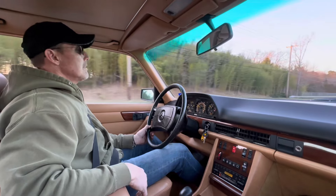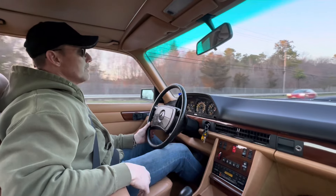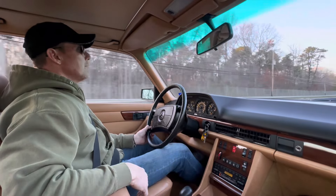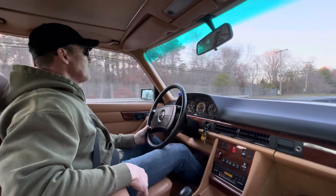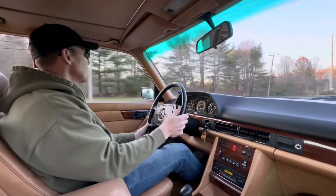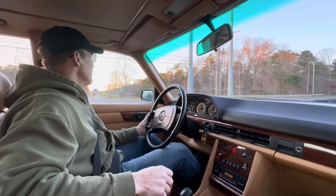He had it serviced out in Houston, Texas at Beverly Hills Motors — a gentleman by the name of Gus, can't remember his last name, it's a Greek last name. It's a very well-known Mercedes-Benz mechanical shop and restoration specialist in Houston, Texas, and the car was serviced at that shop during his term of stewardship.